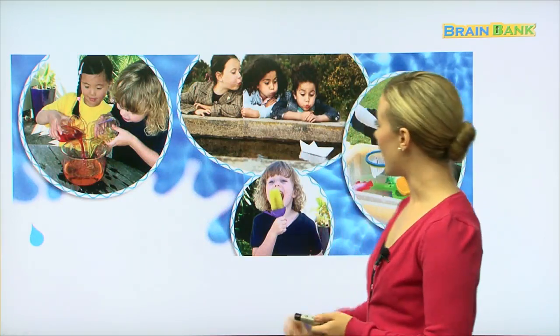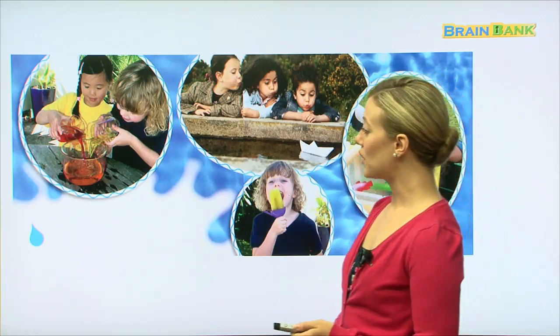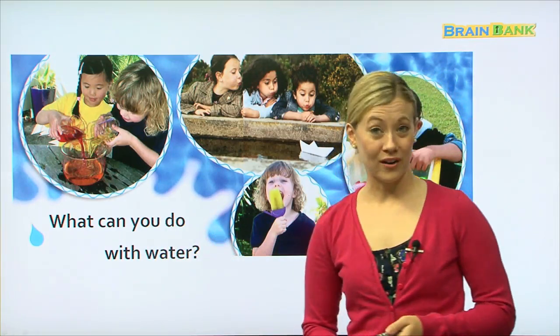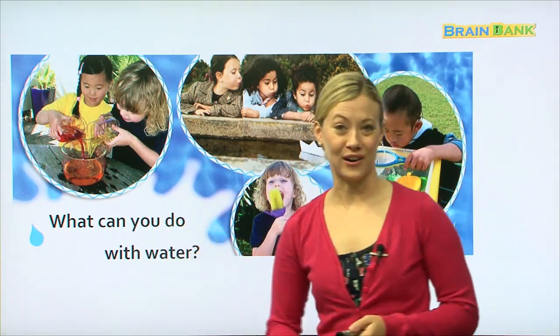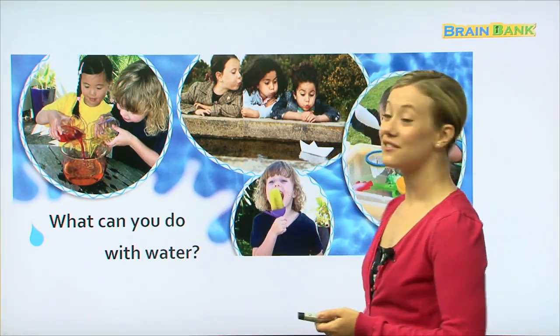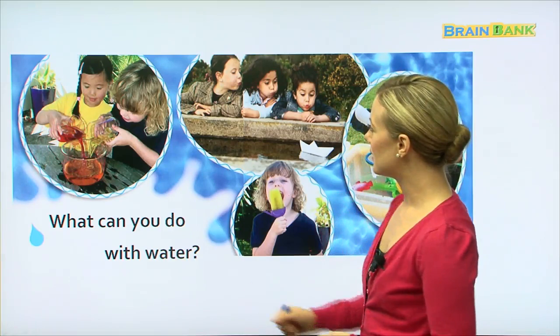So here, again, we have many different pictures. And the book asks, what can you do with water? Let's read it all together, shall we? What can you do with water? The book is asking, what are the different things we can do with water to have fun?